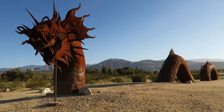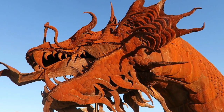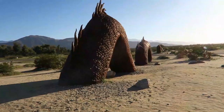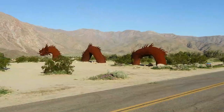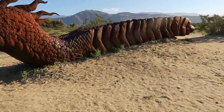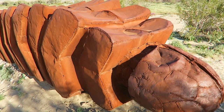Probably one of the more elaborate ones out here, and certainly the biggest, is this incredible serpent with a dragon head on it. Look at the detail with the tongue and the teeth. This serpent is 350 feet long — originally it was only supposed to be 75 feet long. It's a serpent with a dragon head and a rattlesnake tail, and you can really get a good idea of how it's welded together — pretty crude style of welding, but it really fits.